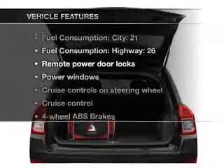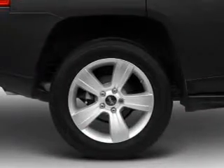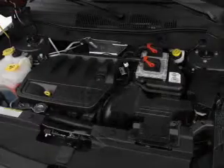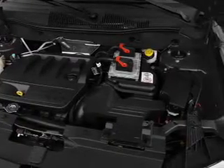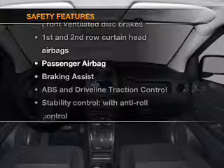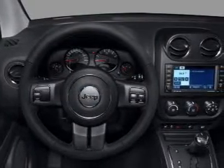With these notable features you won't want to miss out on the opportunity to own this amazing ride: air conditioning, power door locks, power windows, power steering, cruise control, power mirrors, an AM/FM stereo with a CD player, and an adjustable tilt steering wheel.